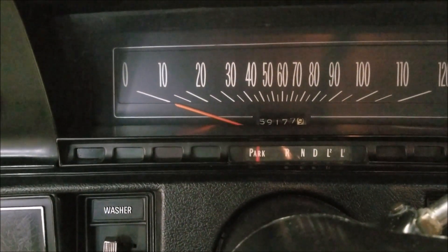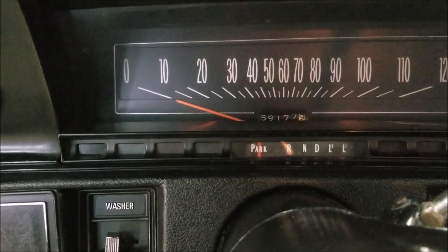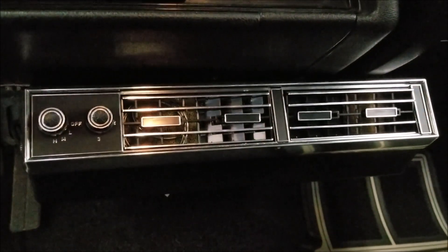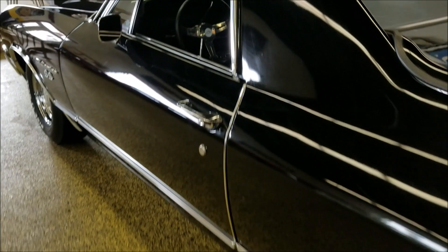The odometer reads 59,177 miles. Can't really confirm or deny if that's the original mileage, but judging by the car it wouldn't surprise me at all. You can check out the underside pictures of this vehicle at uniqueclassiccars.com. There's also a better look at that AC unit and an aftermarket stereo has been put in. The 307 runs nicely — that door closes solid.